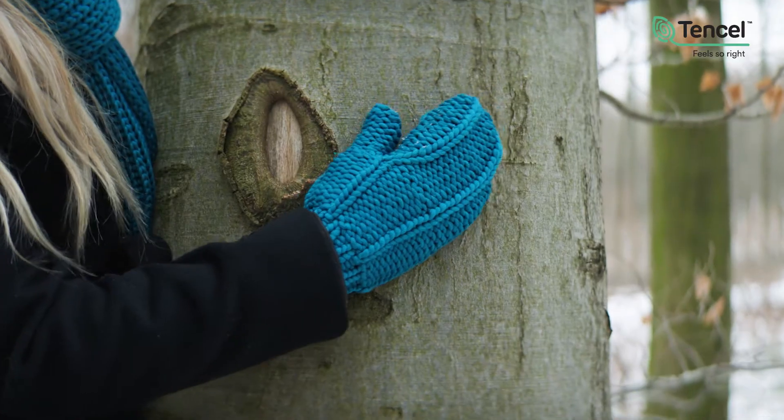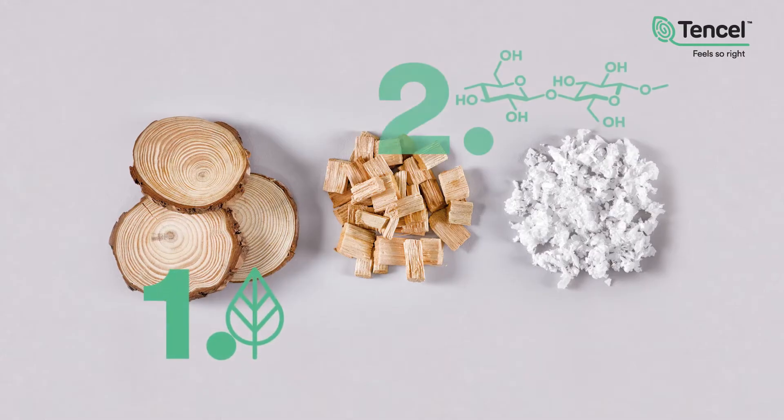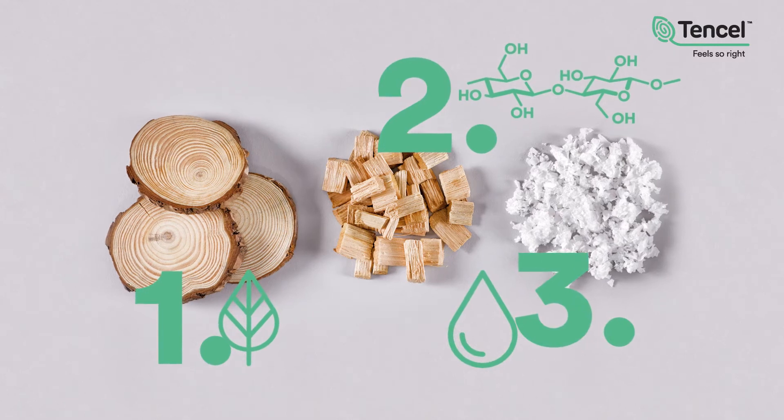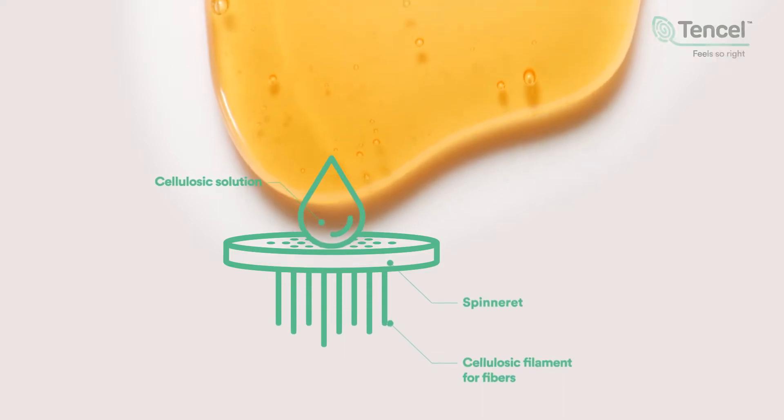This is a tree, and these winter accessories could be made from this tree. Of course, we would need to add some science to convert wood into pulp, dissolve the pulp, and press it through the spinnerets like water through a shower head. To put it simply, this is how tensile fibers are created.